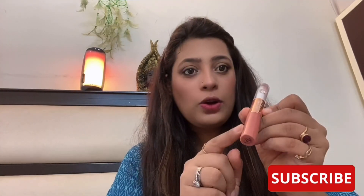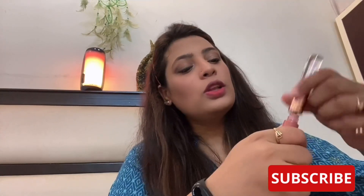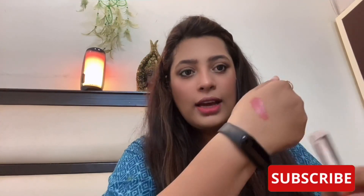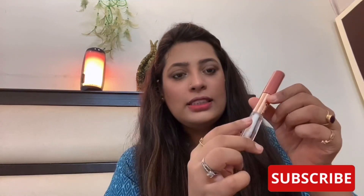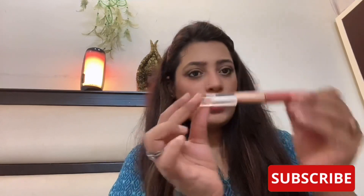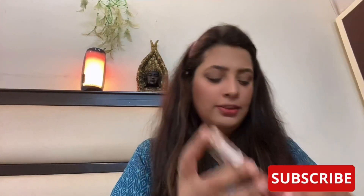The first lipstick is by Miss Claire — this is their Color Stay Full-Time Lip Color in shade 17. It comes with a liquid lipstick on one side and a lip shiner on the other side. It stays for a very long time. You can apply the lip shiner or a lip gloss on top, though the gloss doesn't last as long. It's a nice lipstick and not expensive — I think it comes under 200 rupees.